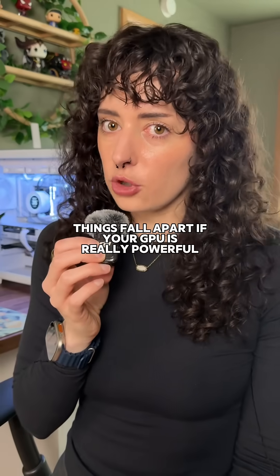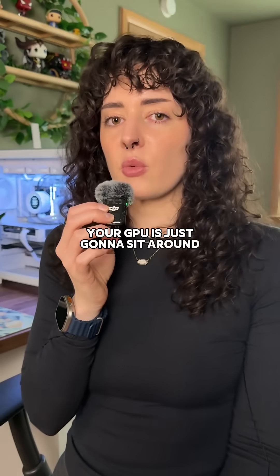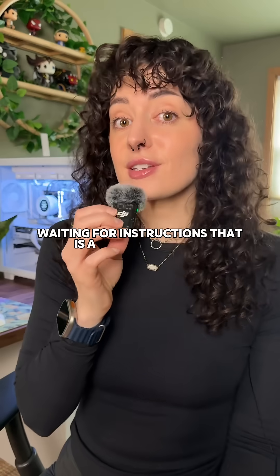If your GPU is really powerful but your CPU can't keep up, your GPU is just going to sit around waiting for instructions. That is a CPU bottleneck.